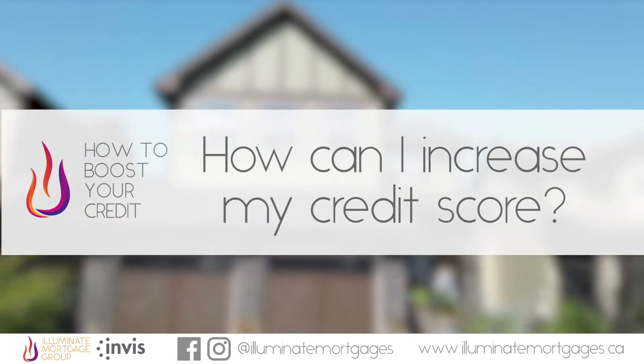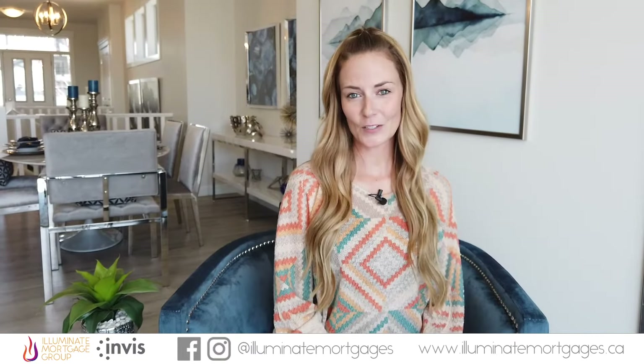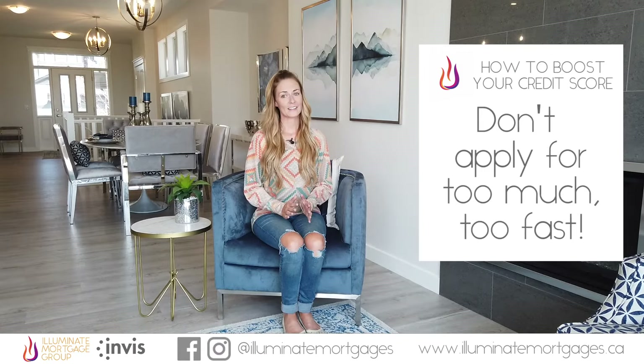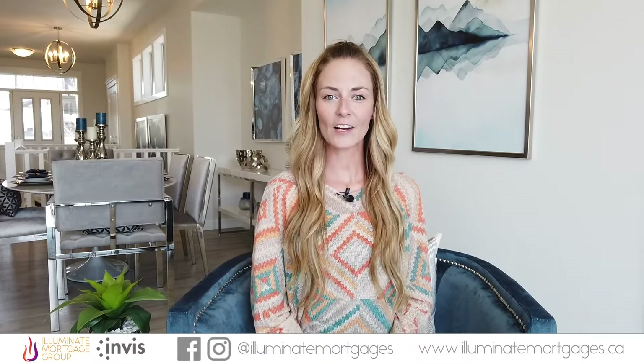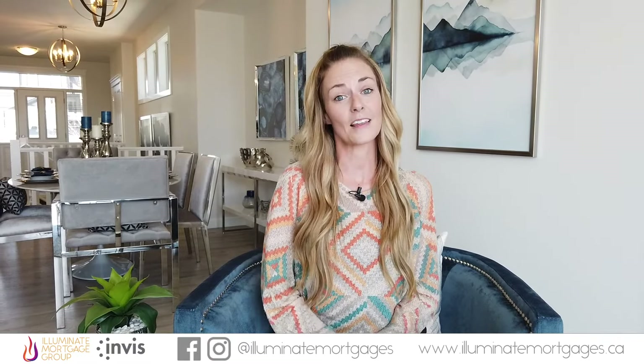How can I increase my credit score? Here are a few things you can do to boost your credit score. Don't apply for too much too fast. One of the biggest mistakes we see is people going shopping for a vehicle and getting 10 dealerships to pull their credit to see what they qualify for — this is the quickest way to see your credit score take a nosedive. If you're looking to add credit, be aware of how many places have pulled your credit in the past few months, and make sure it's no more than one or two times in the past 30 days.